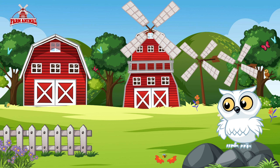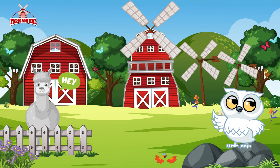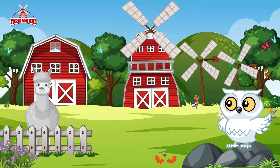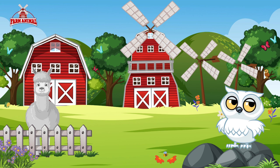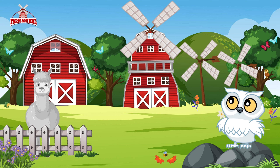Our first friend in the village is the graceful alpaca. Look at her, peacefully grazing in the pasture. Alpacas are known for their soft, fluffy fleece and their gentle demeanor. Did you know that alpacas are camelid cousins of llamas and camels? Despite their smaller size, they share the same curious gaze and calm nature.